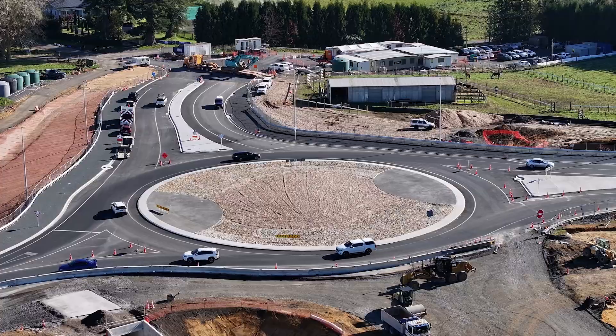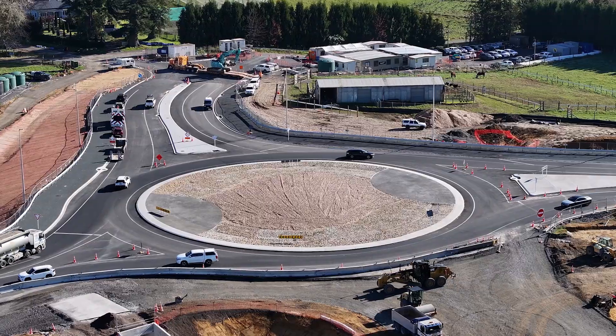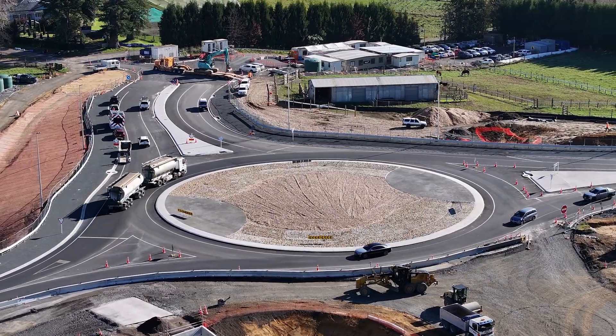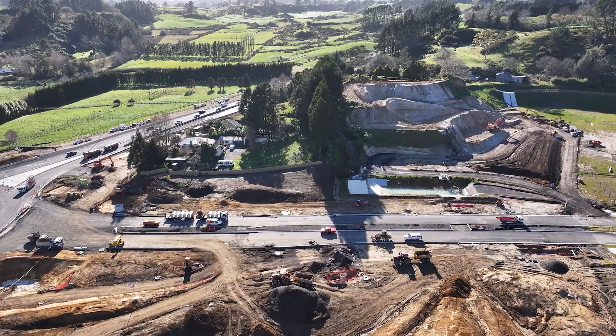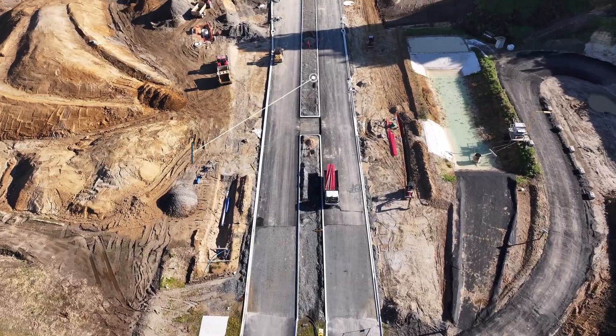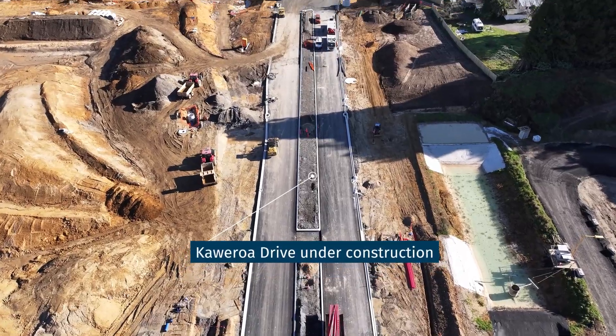The weather hasn't been easy, but despite some delays, our team has safely delivered a major milestone — the Redwood Lane roundabout, which is now operating well. Construction is now underway on the final Kaweroa Drive connection to the roundabout, which is expected to be open by late 2025.